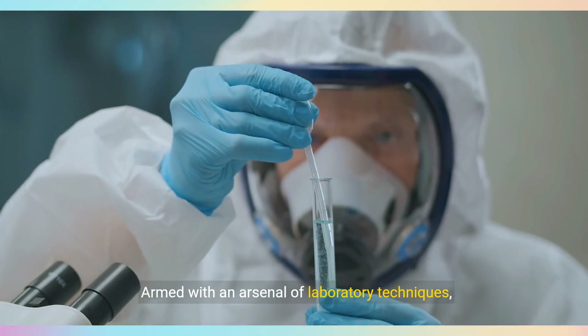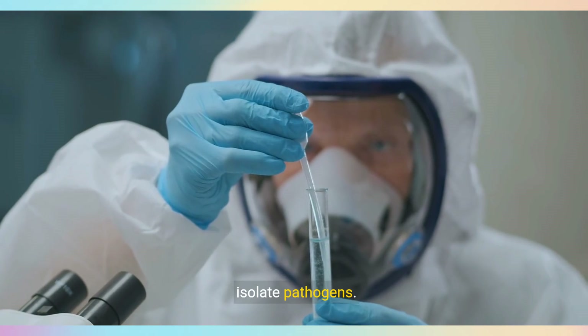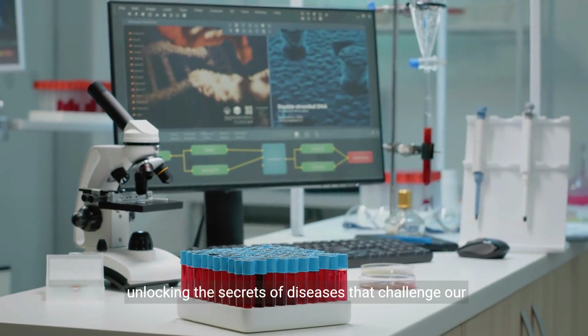Armed with an arsenal of laboratory techniques, clinical microbiologists embark on a quest to isolate pathogens. From blood to urine, each specimen holds the key to unlocking the secrets of diseases that challenge our well-being.